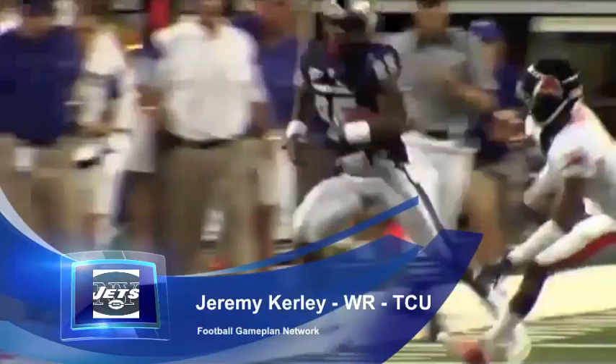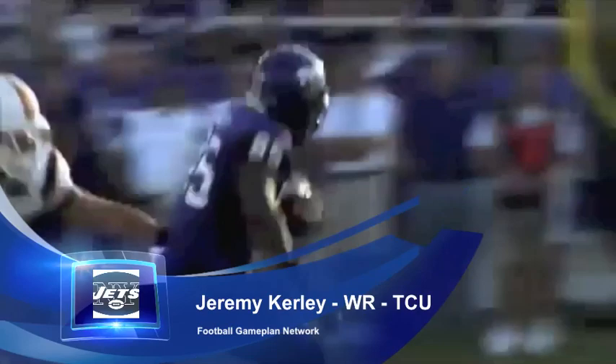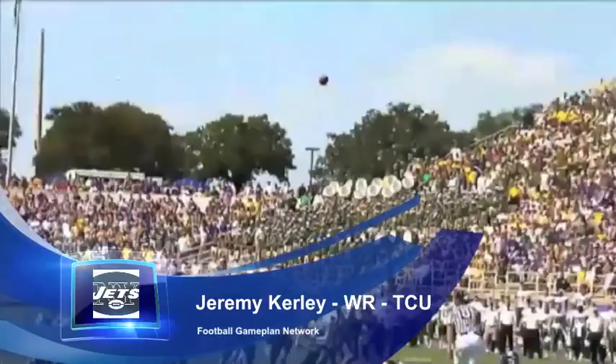Jeremy Kerley is another guy I really like — another explosive playmaker they add to the offense. They're going to be losing at least one of those talented wide receivers this year, so why not add another young explosive talent in Kerley, who can also help you in the return game. He was a very tremendous playmaker for TCU.